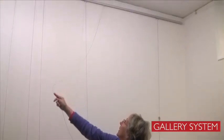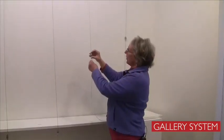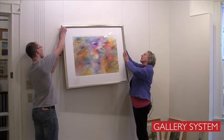With the gallery system, it's so easy to adjust the height, adjust the position on the wall, and to play with different combinations of pictures in a short amount of time.